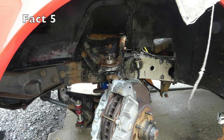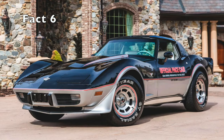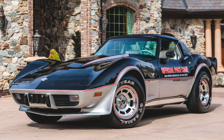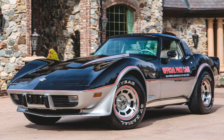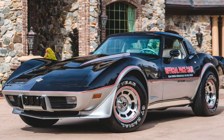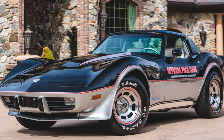Fact 5. The C3 Corvette was the first Corvette to offer power steering and power brakes as standard equipment. Fact 6. In 1978, the Indy 500 pace car edition was released to commemorate the Corvette's use as the pace car for the Indianapolis 500 that year. This special edition featured distinctive black and silver paint and was one of the most popular C3 Corvette editions.